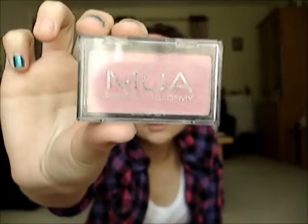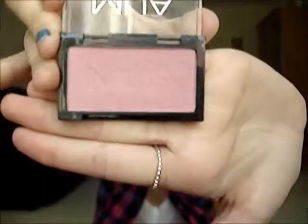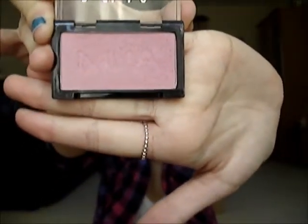The next two blushes are my MUA ones, and I really do love the MUA blushes. The first one is the MUA Makeup Academy Blusher in shade 2. These are £1 from Superdrug. You can also buy e.l.f. online and get some e.l.f. products in TK Maxx. This one is in a pink colour and these are a bit shimmery — most of the ones I've shown you have got a little bit of shimmer.